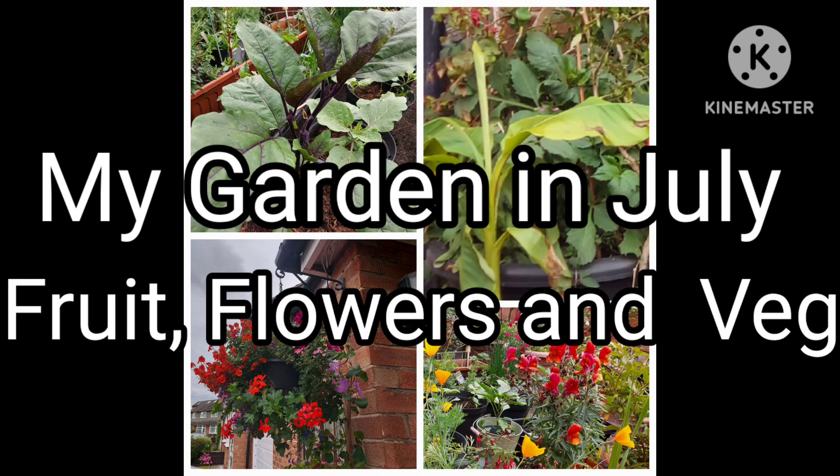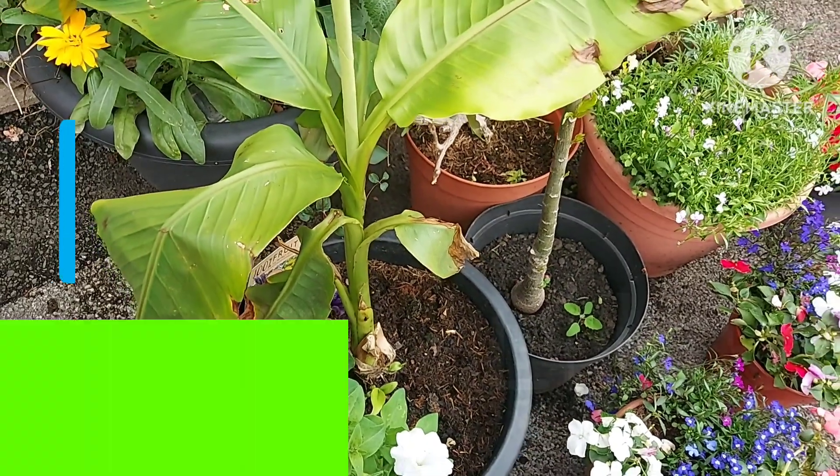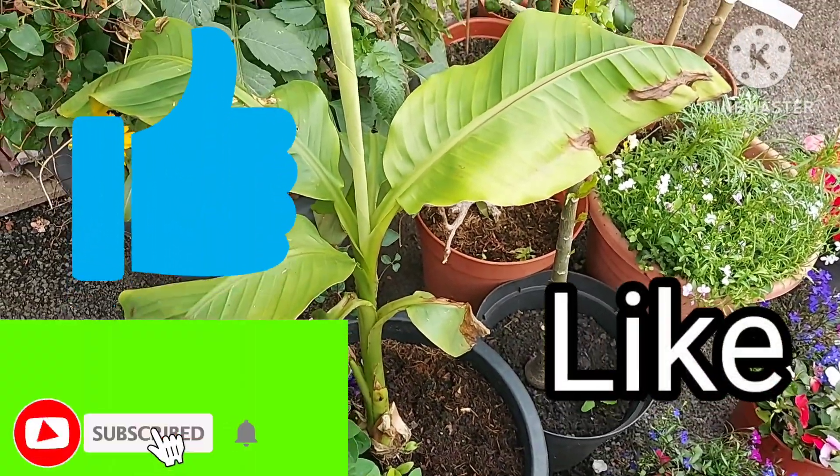Hello there, welcome back to my channel. My name is Louise and this is Wheezy's Lifestyle. Thank you for joining me. It's the first week of July and I thought we'd have a little stroll around my front garden.